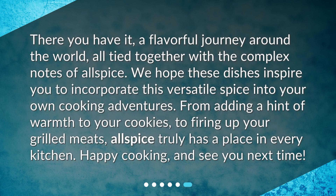There you have it — a flavorful journey around the world, all tied together with the complex notes of allspice. We hope these dishes inspire you to incorporate this versatile spice into your own cooking adventures. From adding a hint of warmth to your cookies to firing up your grilled meats, allspice truly has a place in every kitchen. Happy cooking, and see you next time!